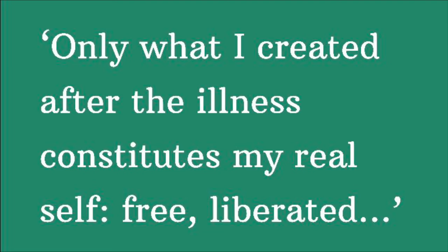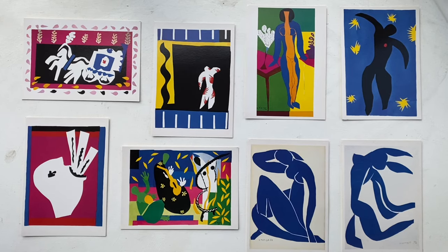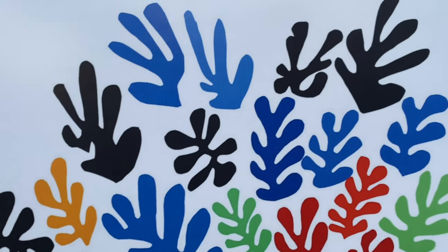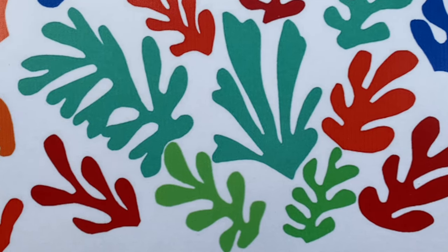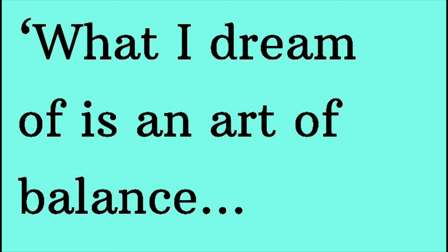He said, 'Only what I created after the illness constitutes my real self. Free. Liberated.' We can imagine this if we imagine ourselves making paper cutouts today — they're freeing. His method was essentially to cut out shapes and stick them onto another piece of paper. Often he would use gouache to paint these papers, and he sometimes commissioned particular tints of paper. He had an assistant to help organise the cut shapes on the background piece of paper to create the final composition, so he really must have had a clear vision in his mind as to what he wanted to create.